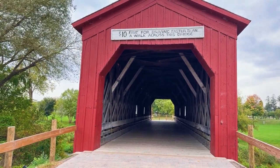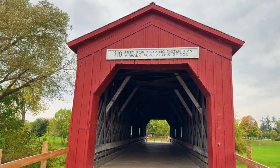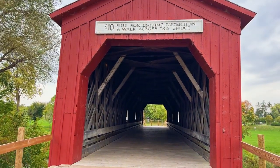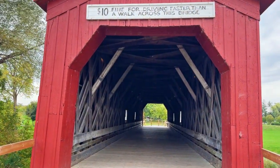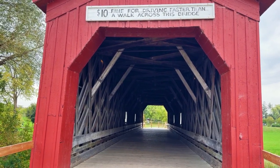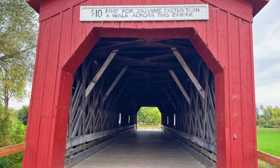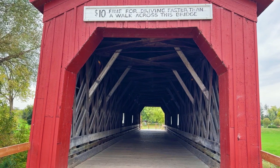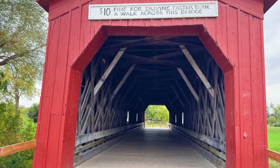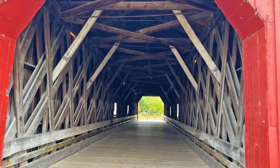And here it is — it officially became a covered bridge. Look at the sign here: they were serious about not going very fast over this. You can't drive faster than a walk across the bridge, and it was going to cost you $10. Of course, in 1869 or 1871 it wouldn't be driving — it would be galloping on a horse, or taking your covered wagon underneath the covered bridge.